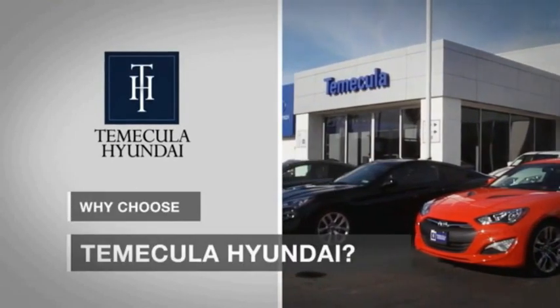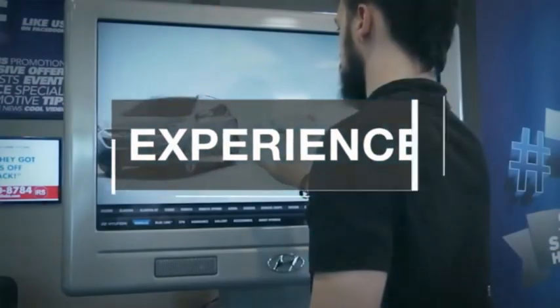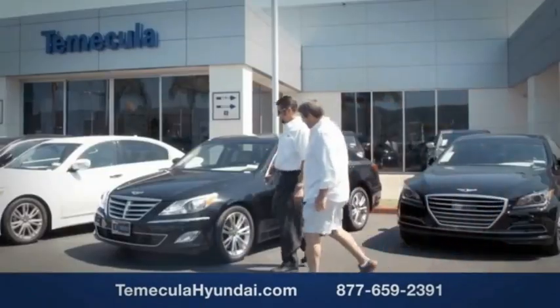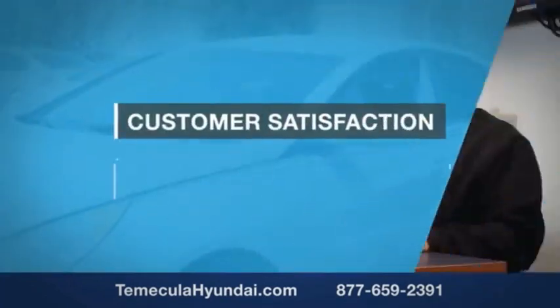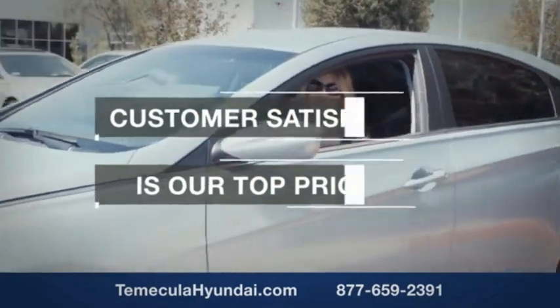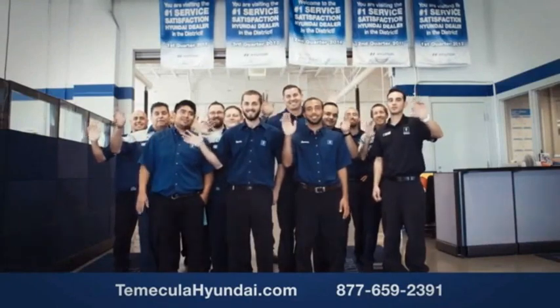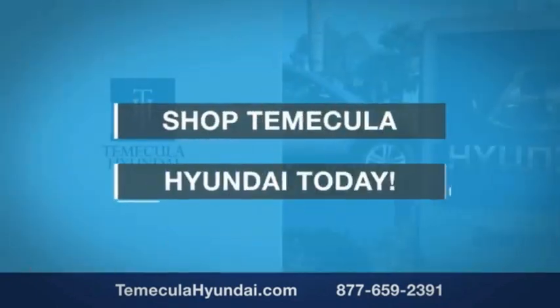Why choose to make it a Hyundai? It's simple — experience. Buying a car is a big financial decision and knowing you're working with a team you can trust is important. We want you to know that customer satisfaction is our top priority. You want to work with a team that has integrity and passion. Shop Temecula Hyundai today.